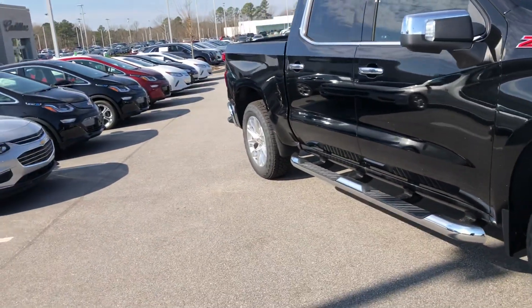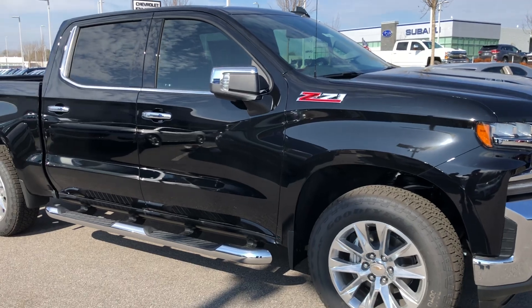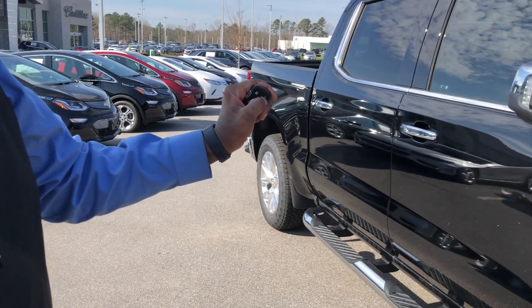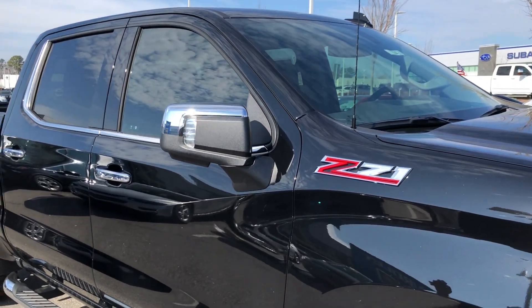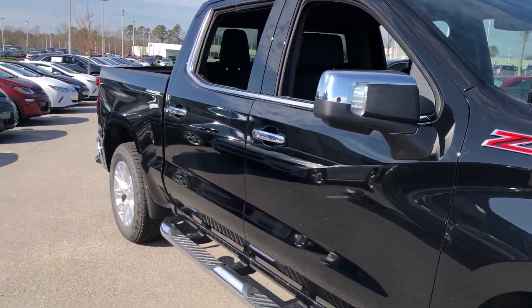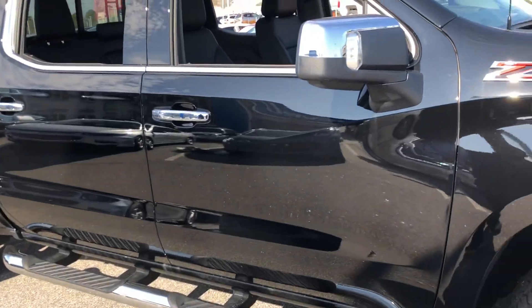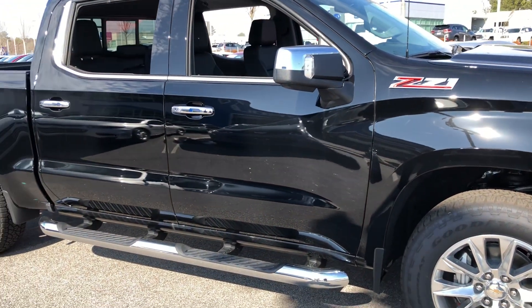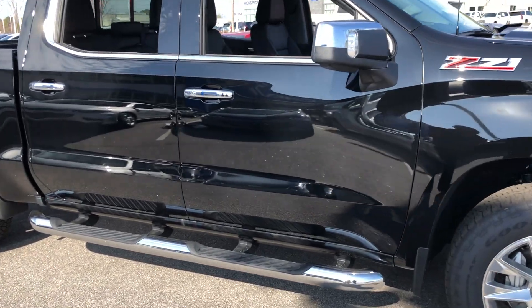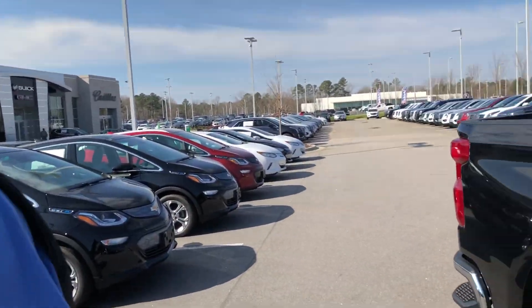I'm going to fold the windows to show you a feature for getting out of the vehicle. You can fold your windows by holding down the lock button, or hold down the unlock button to unfold them and roll all four windows down. Then you can hold down this button right here and the truck will start up for you, just like that — great for showing off with friends.